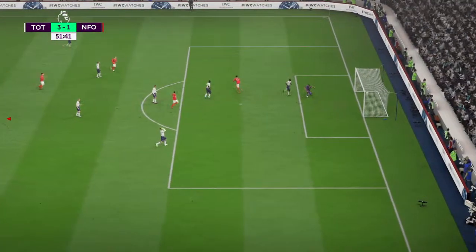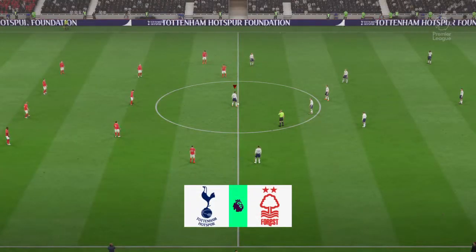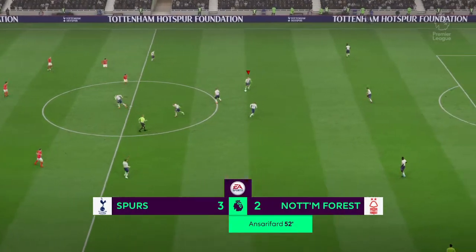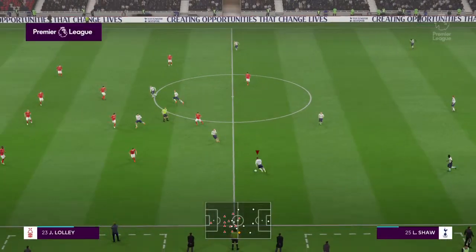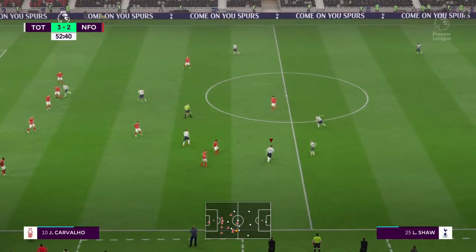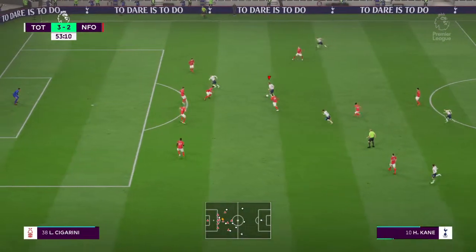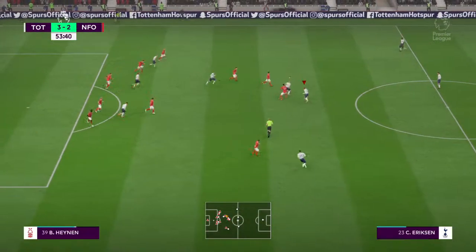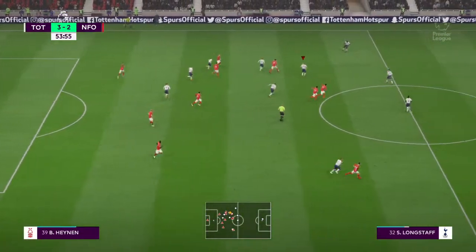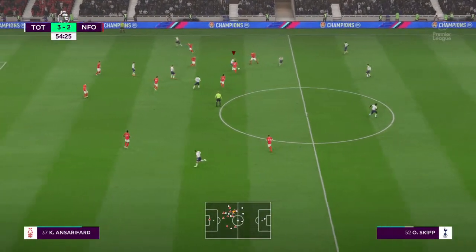A chance to cut the deficit here — and he does it! A lifeline in this game and there's still time for them to find an equaliser. Just a squeak of a chance for this team — they've got to believe. Plenty of goals here today, 3-2. Kane — saw the ball and went for it.